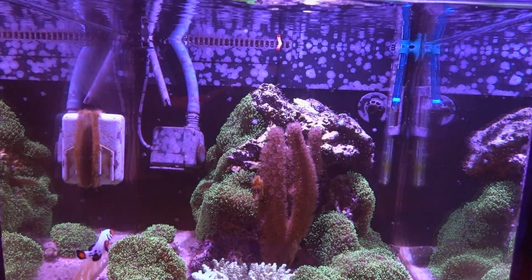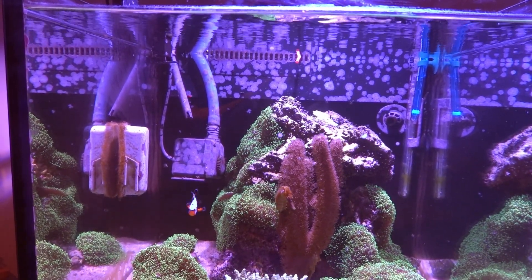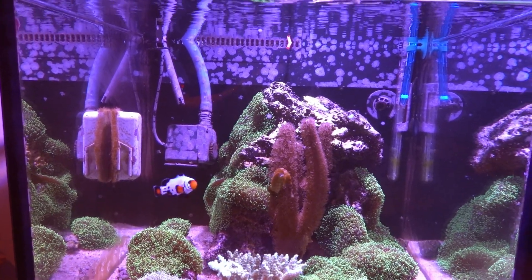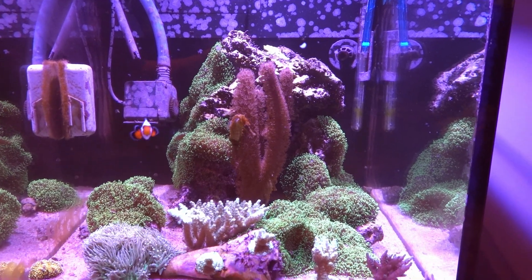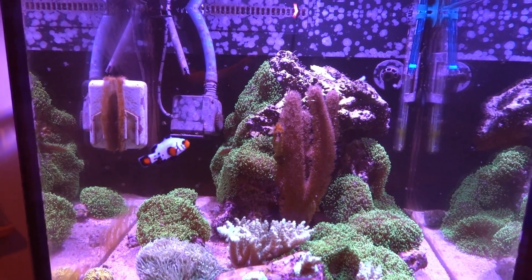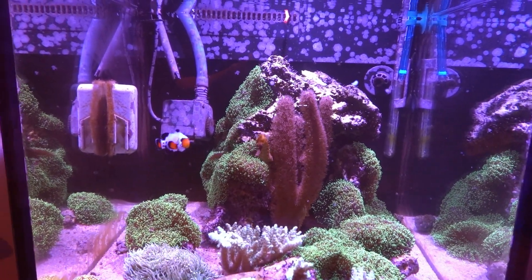Hey everyone, it's Eric here from the i525XL. Today is Friday, March the 29th — it is Good Friday, Easter weekend. We have today off, so just taking a chill day. Went and met some family for breakfast, so it was cool.